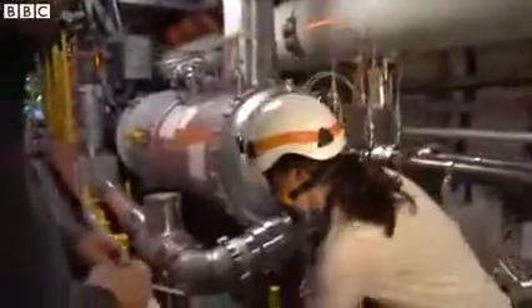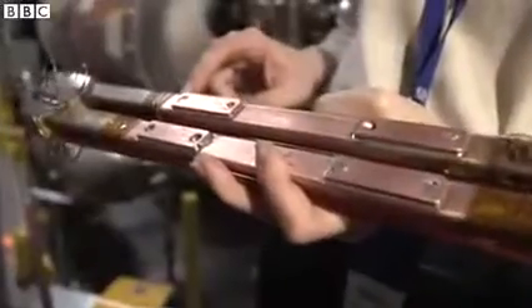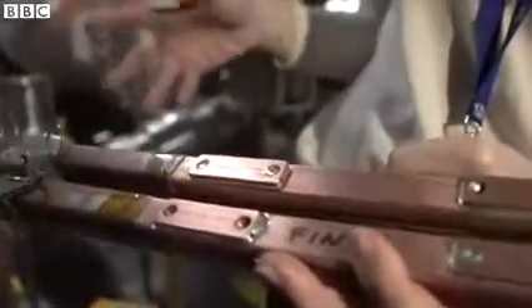It couldn't carry the current? It couldn't carry the current. What we're going to do is add these additional pieces here, which is called a shunt, in order to re-ensure the electrical continuity between two magnets.